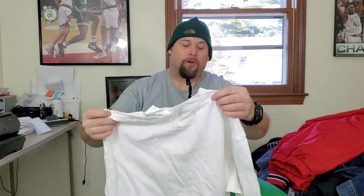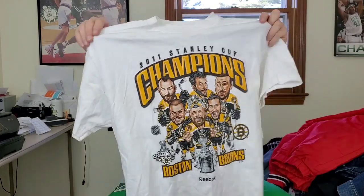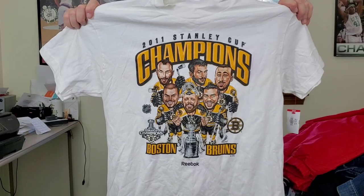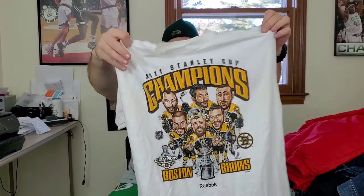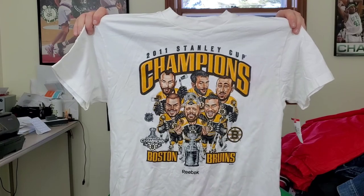Next up is a cool shirt — this is a Reebok size large Boston Bruins character t-shirt, men's. It has some stains on the back that I'll have to pre-treat. Whenever you see an animated team graphic like that you probably want to pick it up. Hopefully this sells for about $25 eventually — I'm going to put it in the pre-treat pile.